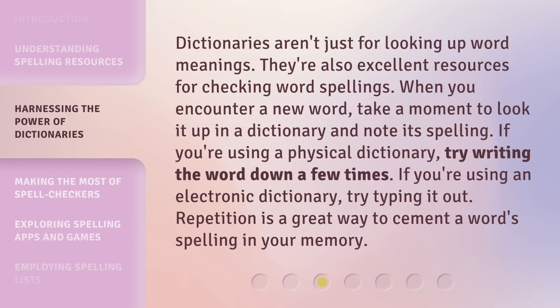Dictionaries aren't just for looking up word meanings — they're also excellent resources for checking word spellings. When you encounter a new word, take a moment to look it up in a dictionary and note its spelling. If you're using a physical dictionary, try writing the word down a few times. If you're using an electronic dictionary, try typing it out. Repetition is a great way to cement a word's spelling in your memory.